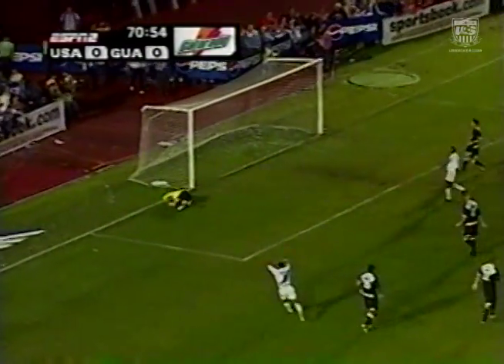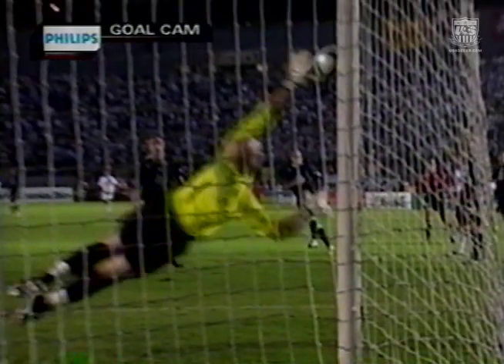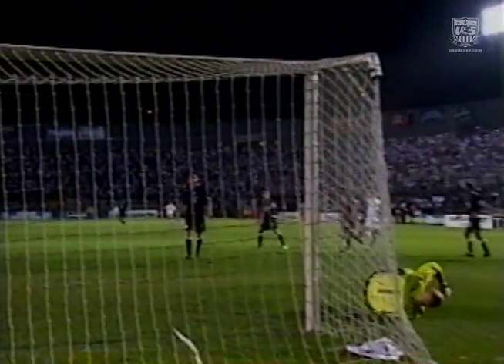Got the shot, saved by Hannum. Corner, Guatemala. Let's take a look from the Phillips' goal cam from behind. Here comes the ball, here comes Marcus — look at his hand, right up there. That's a great save, sprawled out, just gets a fingertip on it to put it wide.